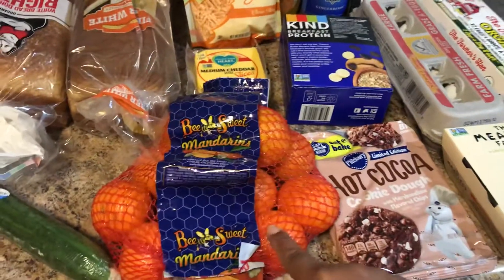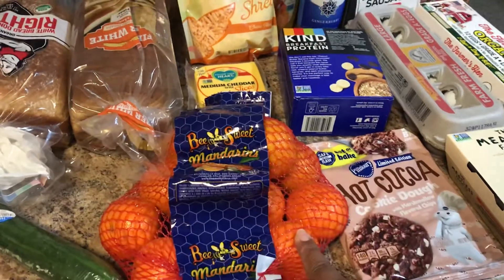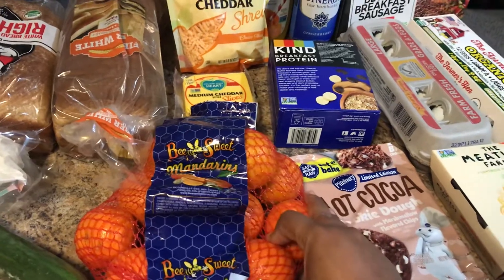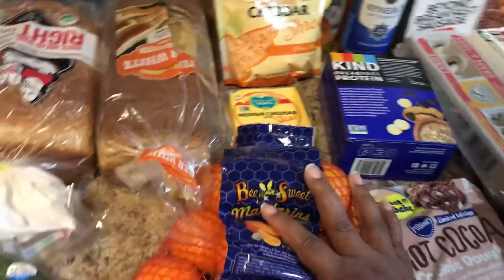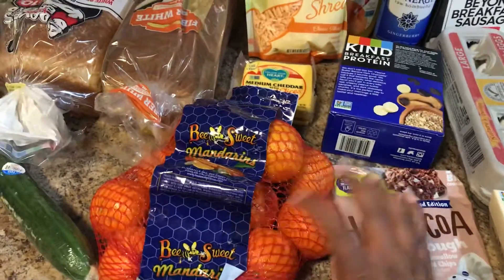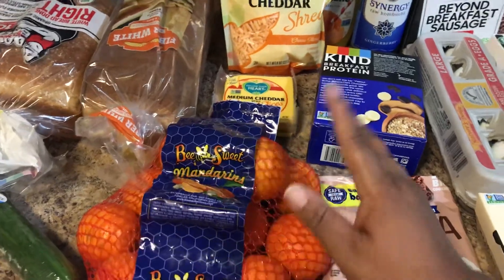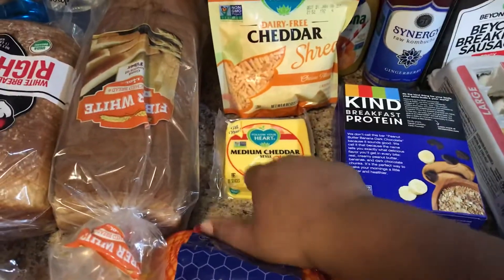I'm craving oranges even though they give me heartburn — I still have my medication so I can manage. With everything going on, you can always use some vitamin C. I picked up some little mandarin oranges and they were about $2.99 a pack.